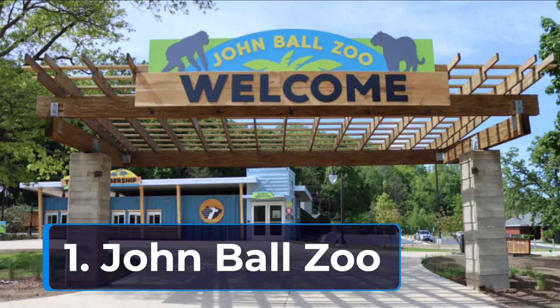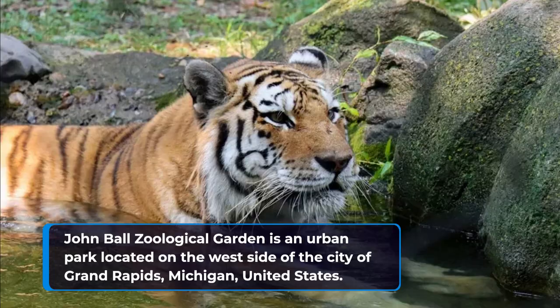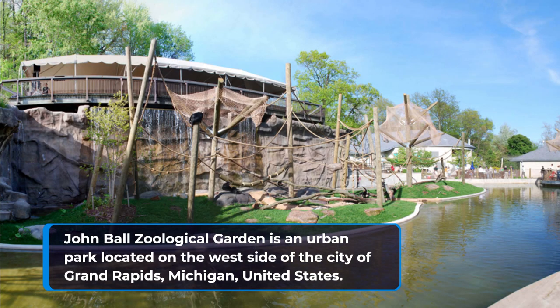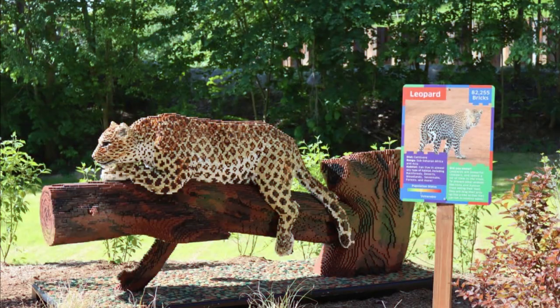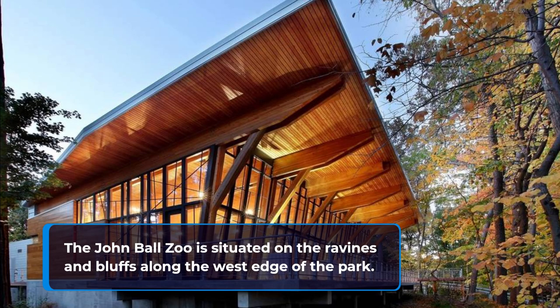1. John Ball Zoo. John Ball Zoological Garden is an urban park located on the west side of the city of Grand Rapids, Michigan, United States. The John Ball Zoo is situated on the ravines and bluffs along the west edge of the park.